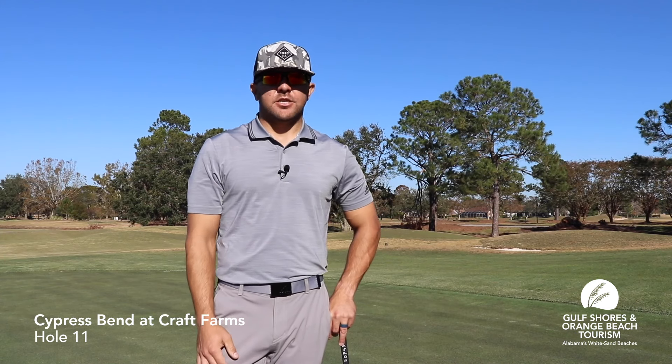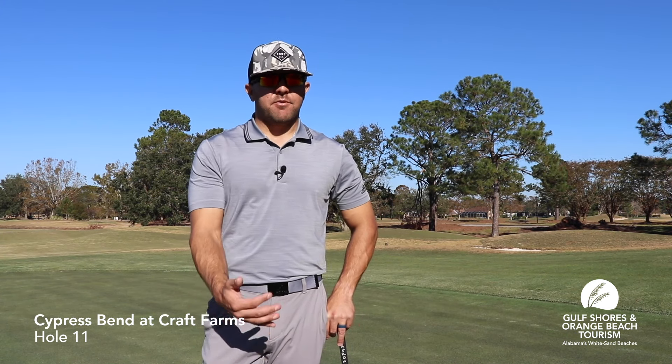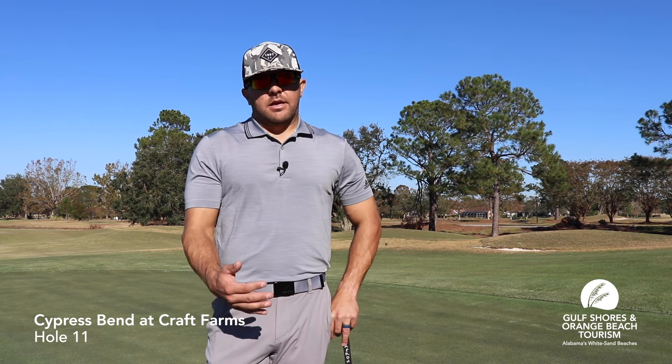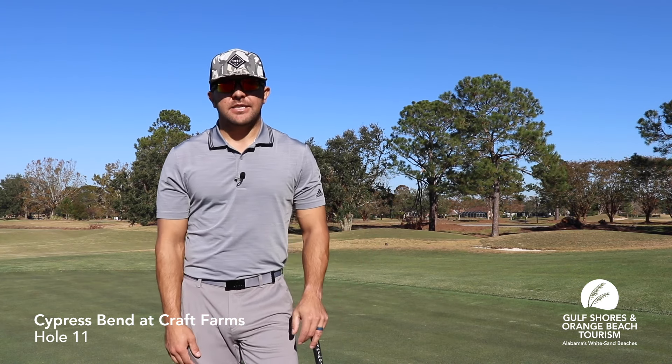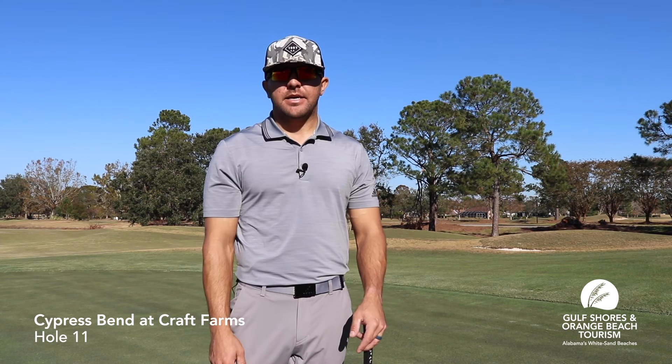So I've come to the green. I do have a nice little birdie putt after my second shot. I have about a seven-footer for birdie — just a little uphill, slightly breaking to the right. So just on the outside edge, I think, is going to be the proper line. Hopefully I make the putt.